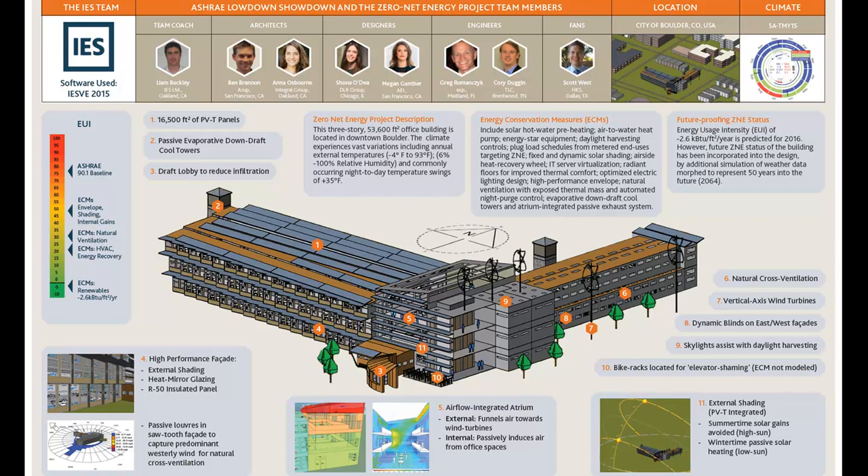That would be our atrium, because the atrium allows for air to not only be induced from the office spaces and cause a stack effect to exhaust it back out, but the geometry of it with the westerly wind funnels air to our wind turbines, and we also have that negative pressure region at the outlet that causes the air to literally be sucked out. The next question is: can you please detail the renewables that were modeled and how much EUI did that provide?